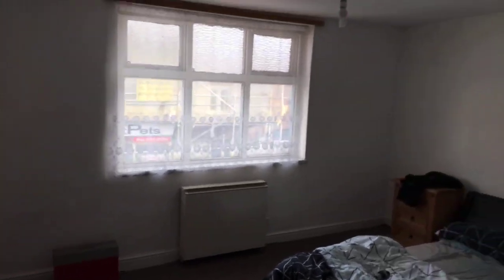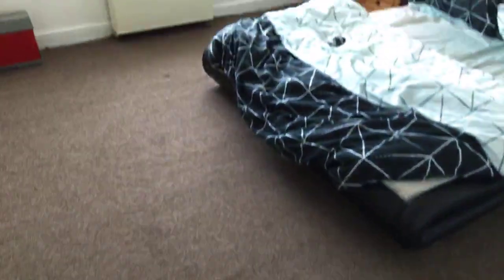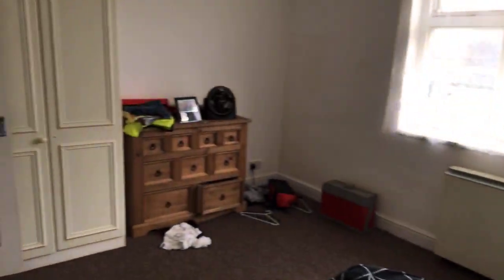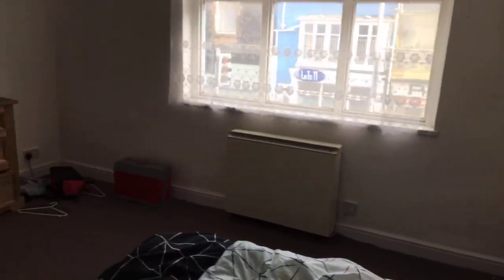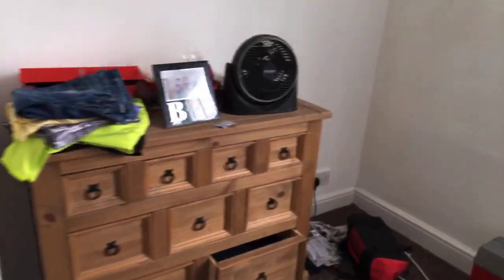In here we've got the second bedroom — this is the larger of the two. This property is available at the end of February. Someone has asked if pets are allowed — I believe the landlord will consider pets case by case, so if you have any pets and you're interested, just give us a call and state what pets you have on your application. As you can see, this is a nice big bedroom.